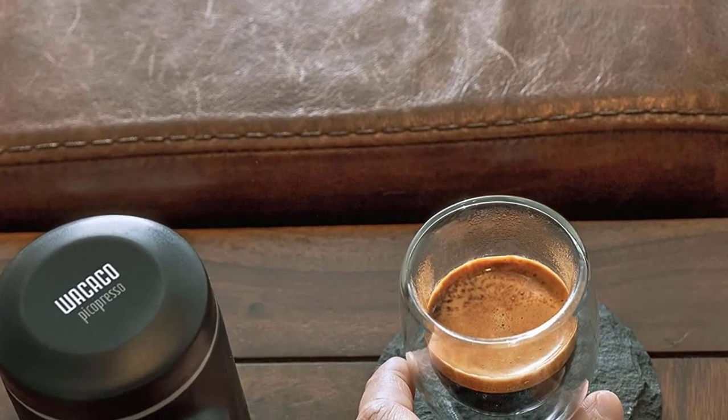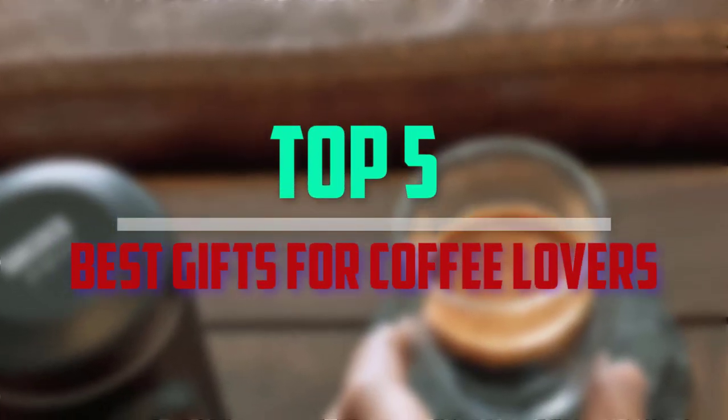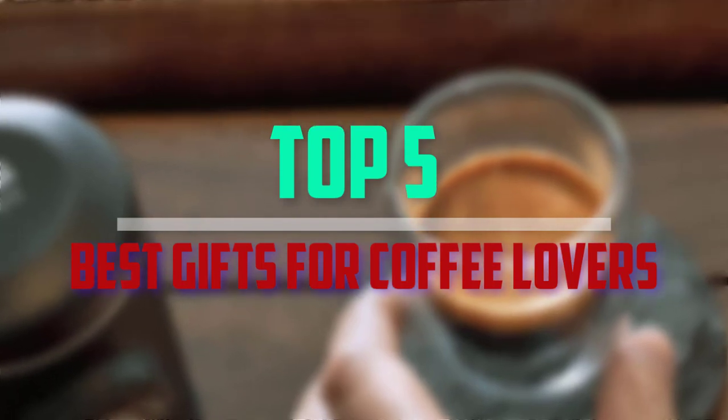Hello everyone, welcome back to our new video. In this video, I will give you more information about the top 5 best gifts for coffee lovers that are available on the market.